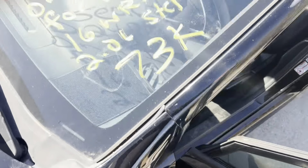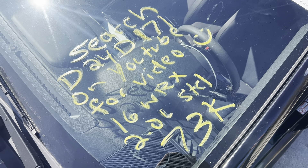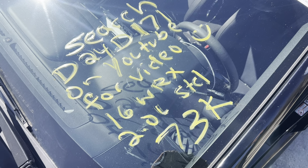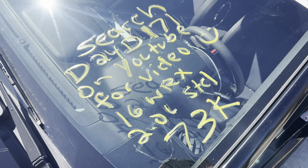This is Dings Auto Parts test video for stock number D24D171 — 2016 Subaru WRX 2.0 liter manual shift with only 73,000 miles on it. Make sure to follow us on all our social media platforms — Facebook, Instagram — and check our website out at DingsAutoParts.com. Give us a call. We're in the woods, we've got the goods, and as always have a blessed day.